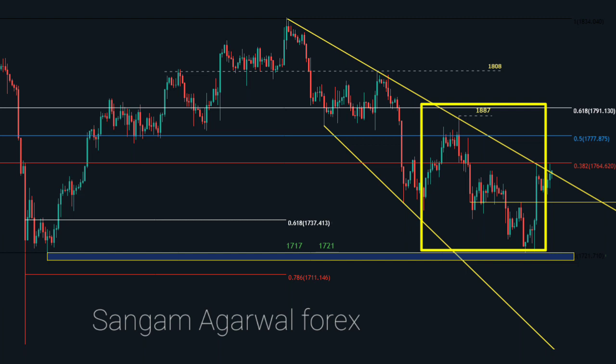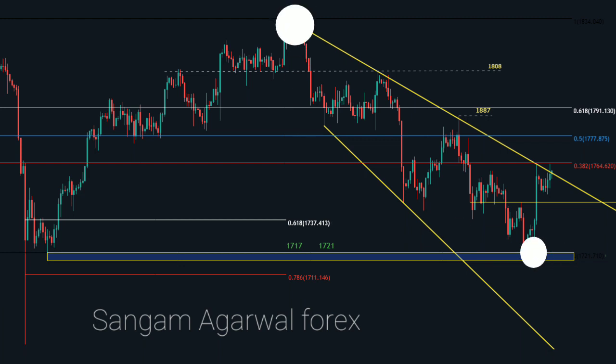A clear breakout of any of these support and resistance levels will confirm a new trend. Why did price make a top at 1834 and a bottom at 1721? We cannot get an answer to this question on the H4 timeframe. To get this answer we will go on the daily timeframe.